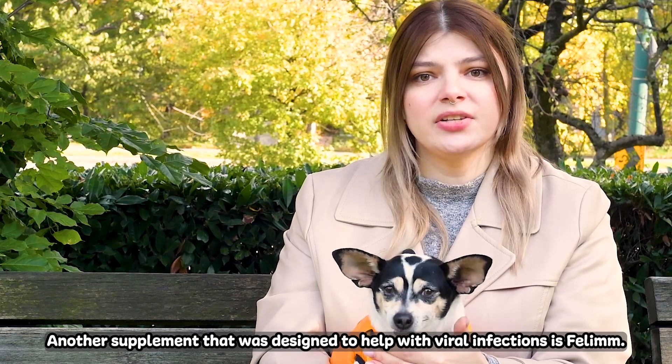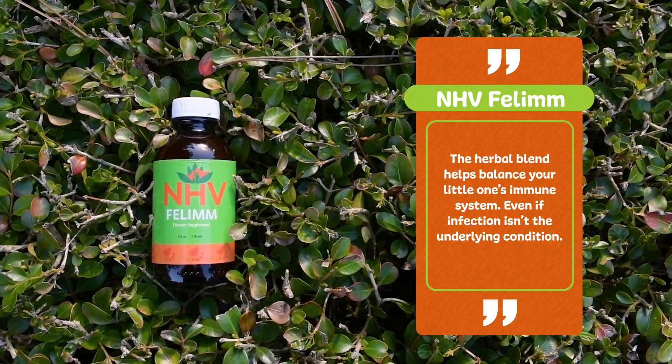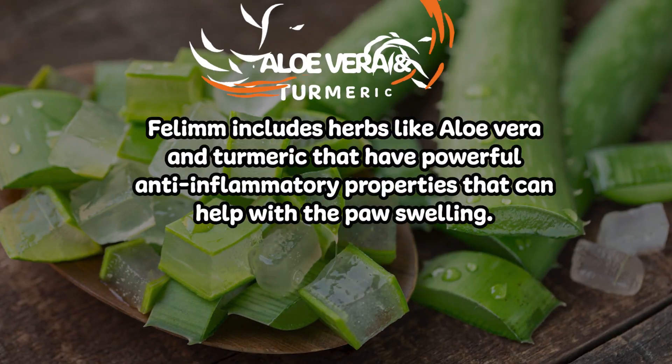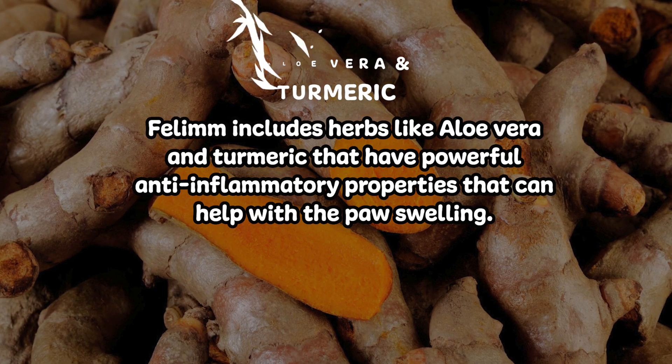Another supplement that was designed to help with viral infections is Felim. The herbal blend helps balance your little one's immune system. Even if infection isn't the underlying condition, Felim includes herbs like aloe vera and turmeric that have powerful anti-inflammatory properties that can help with the paw swelling.